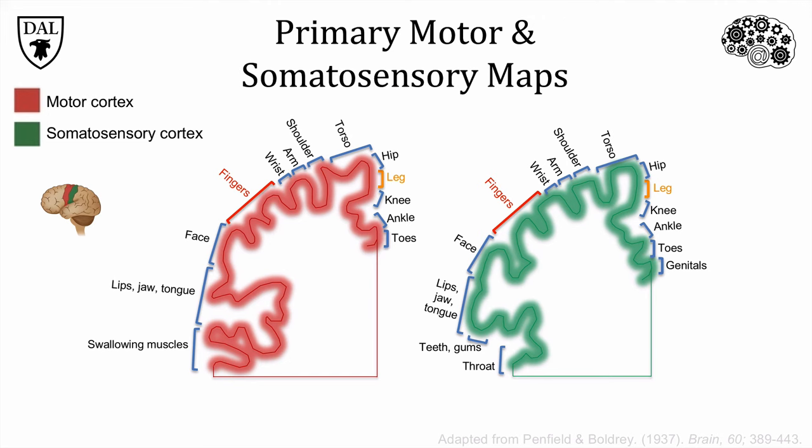We have much finer motor control of the muscles in our fingers compared to our legs, so the fingers get more real estate in the motor cortex. The same is true for touch sensitivity of these body parts, so they take up more of the somatosensory cortex. Some organs, such as the teeth, gums and genitals, have representation in the somatosensory map, but not the motor map — these areas have extreme touch sensitivity, but not much in the way of motor control. Penfield's stimulation experiments reveal the organization of the motor and touch maps in incredible detail, but opportunities for this type of research study are rare.